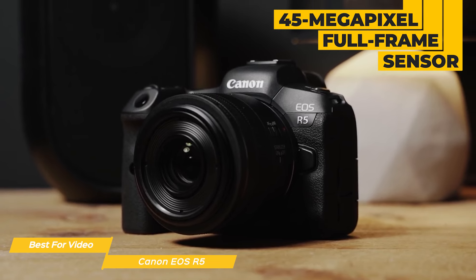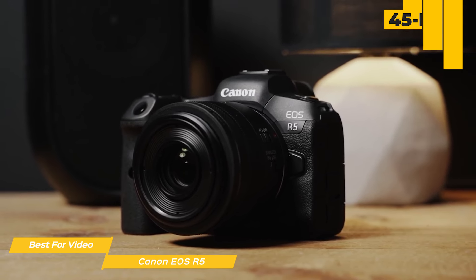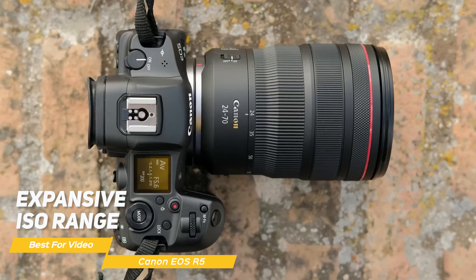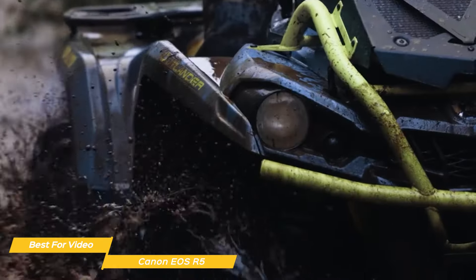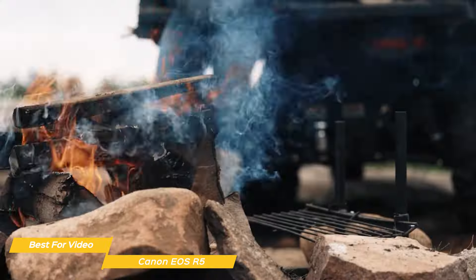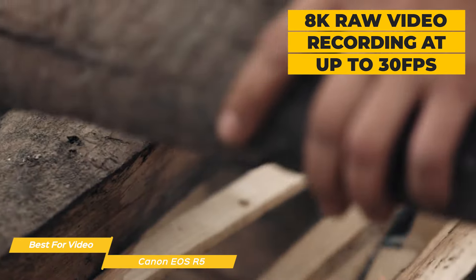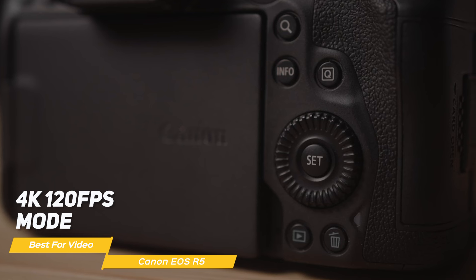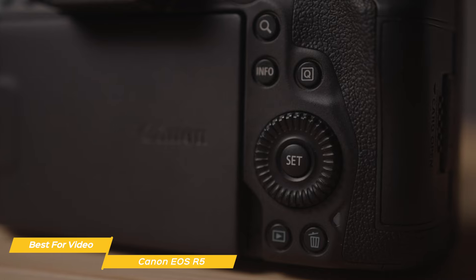At the heart of the EOS R5 is a full-frame sensor paired with a Digic X image processor, delivering images of extraordinary detail and dynamic range. The camera shines in varied lighting situations thanks to its expansive ISO range. Video capabilities are where the EOS R5 truly excels — the R5 offers 8K raw video recording at up to 30 frames per second, and the 4K 120 FPS mode is a boon for slow motion footage, capturing scenes with smooth cinematic quality.